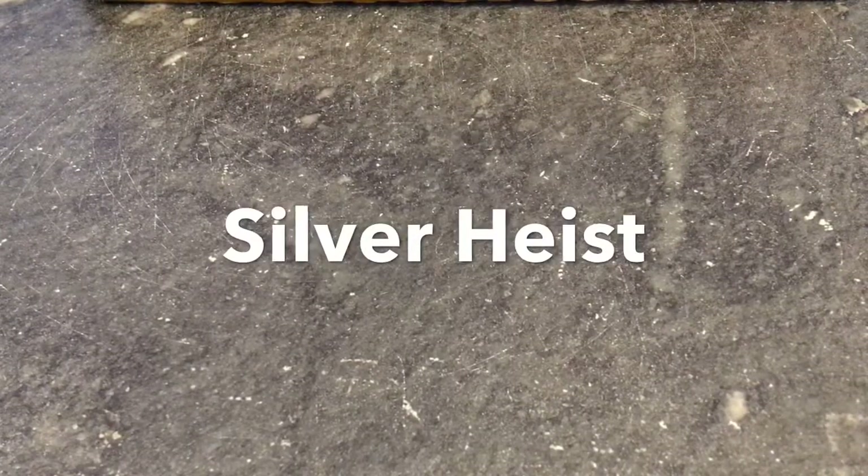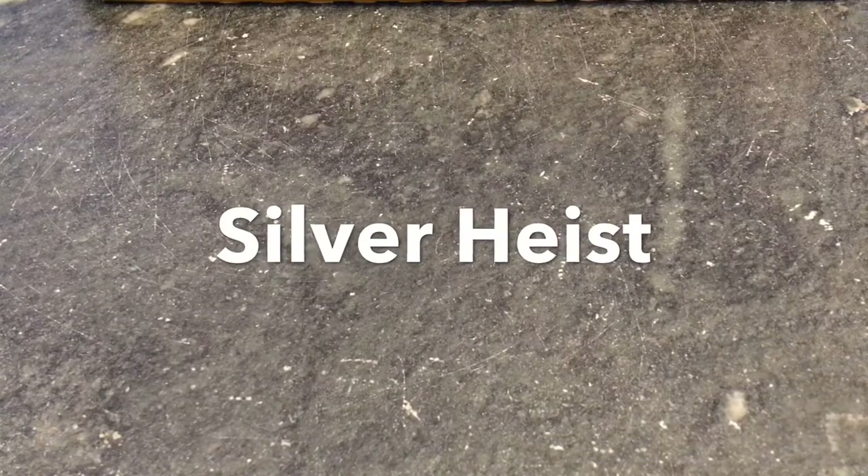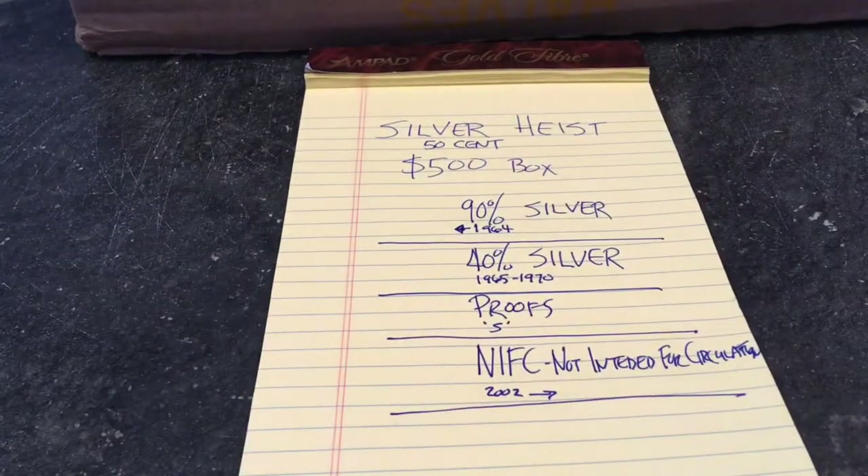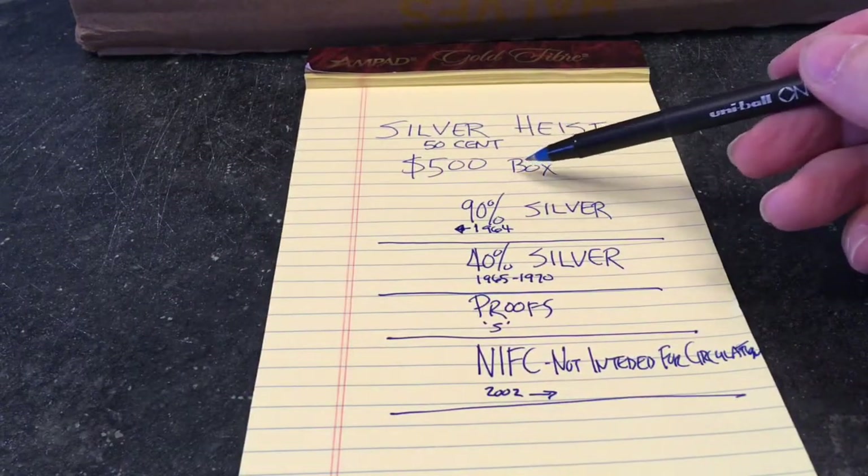Welcome to Silver Heist, the channel where we buy at face value but we stack at spot value. This is only my second heist search — the first one was a loose bag from a bank. This time we special ordered a whole box, so we're looking at halves. This is $500 worth of half dollars, and we have $500 of bankrolled 50-cent coins in a box.